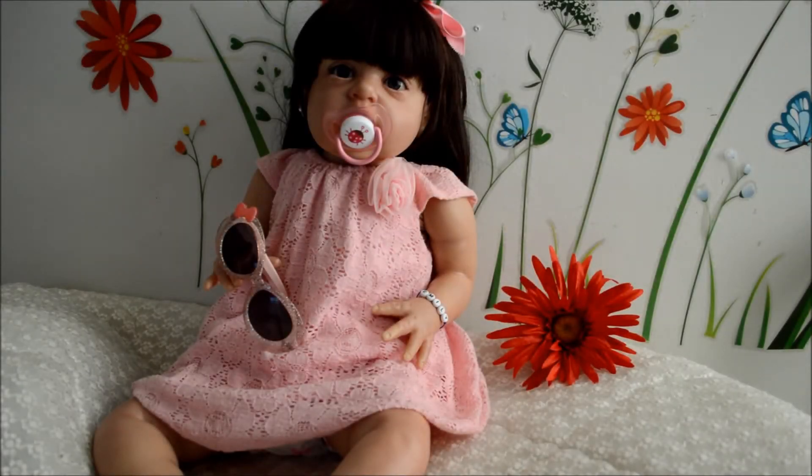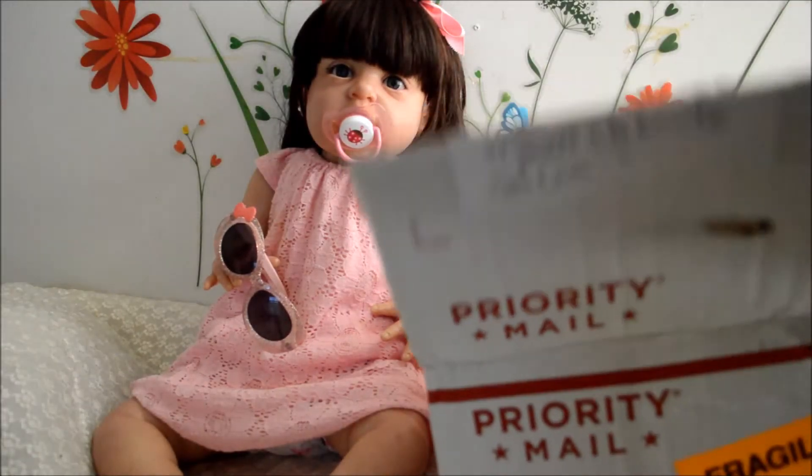Hello everybody and welcome to a baby doll collection. I would like to apologize to all my viewers for being absent for a whole week — I was a little sick but I'm getting better now. We have mail! We have a box opening of a giveaway that we won. We're here with Emily, she's wearing her beautiful pink dress, all in pink and ready to go outside. I'm sorry about the construction noises.